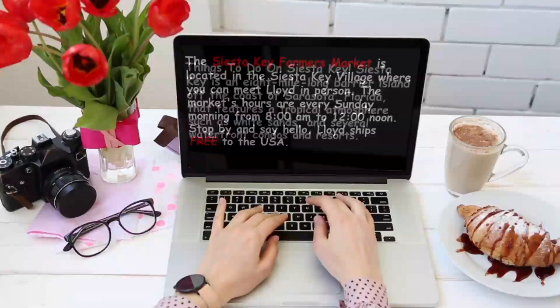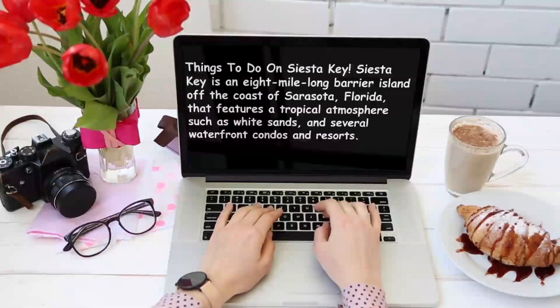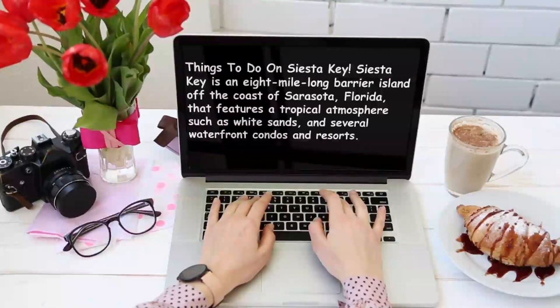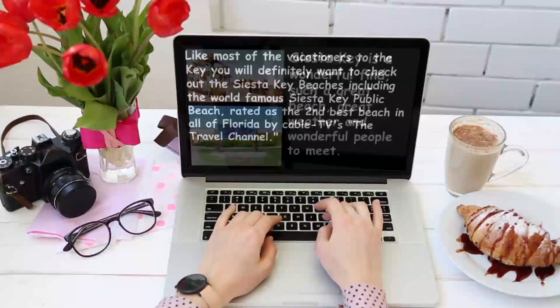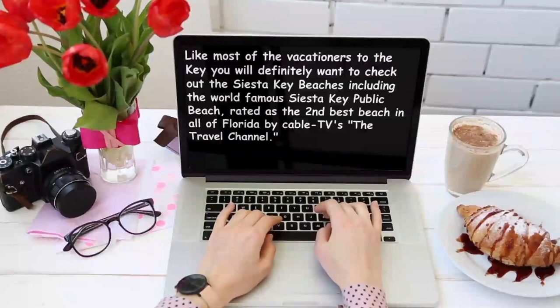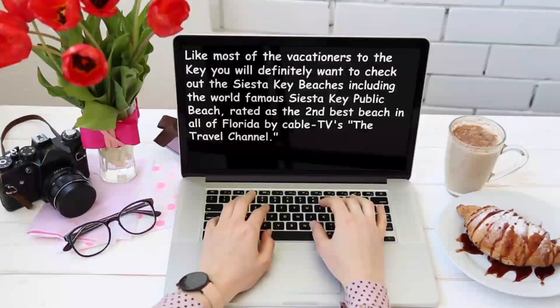Siesta Key is an 8-mile-long barrier island off the coast of Sarasota, Florida, that features a tropical atmosphere such as white sands and several waterfront condos and resorts. Siesta Key is a wonderful find — such a great beach, great weather, and wonderful people to meet. You will definitely want to check out the Siesta Key beaches, including the world-famous Siesta Key Public Beach, rated as the second-best beach in all of Florida by Cable TV's The Travel Channel.